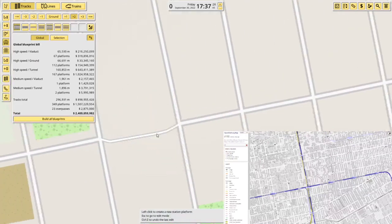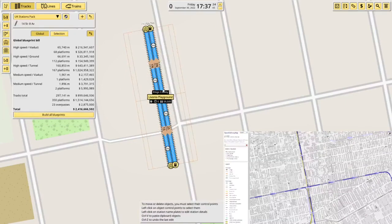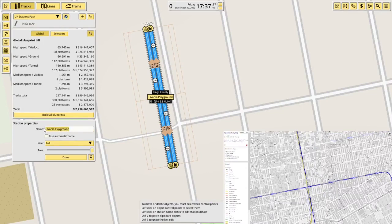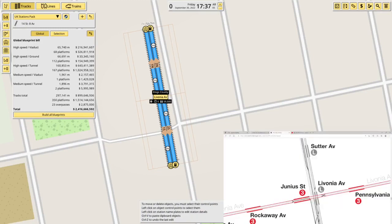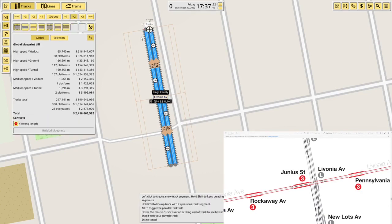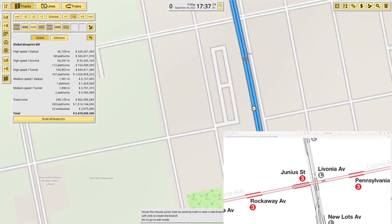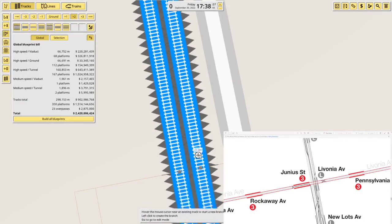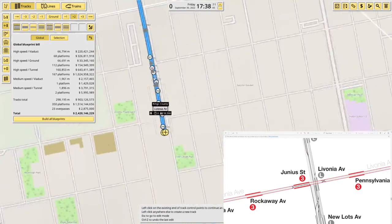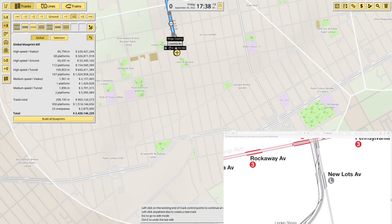And this is Livonia Avenue. I think the name applies to both lines, but actually no — it's just Livonia Avenue for the L, which is interesting. There's also a quick crossover here. Next up is New Lots Avenue.